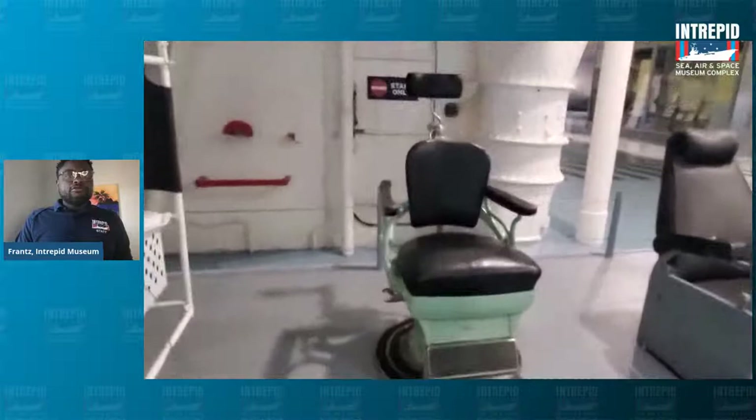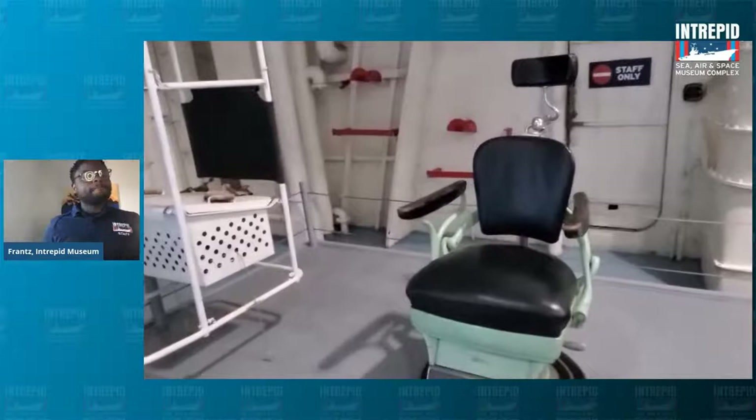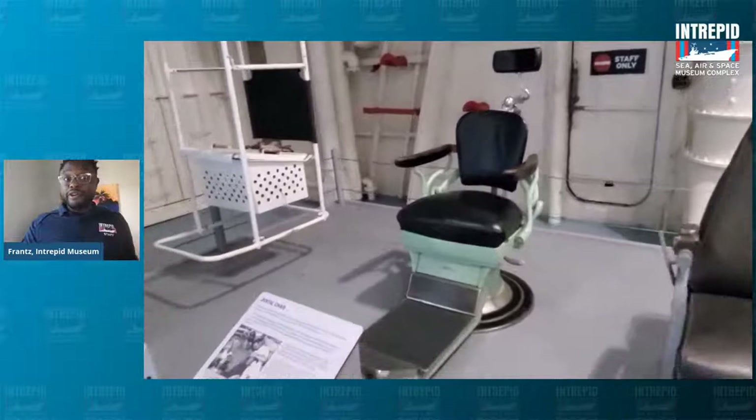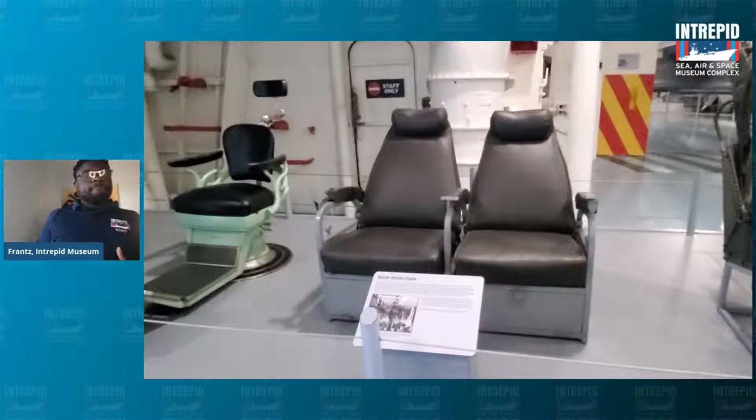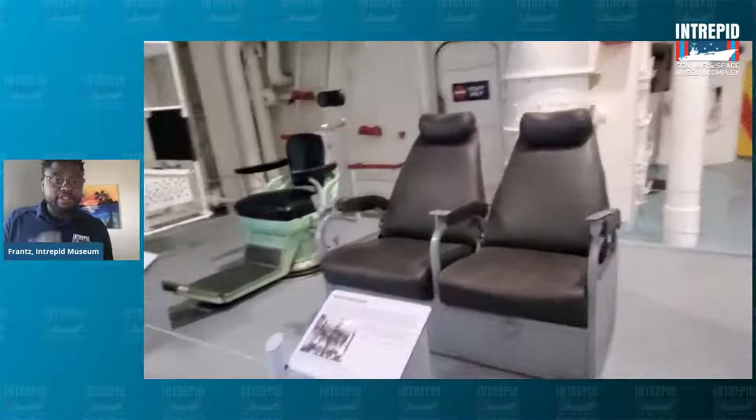Right next to that, to the right, we have some brown-looking chairs that look very comfortable. Some people say they look like movie theater seats, or chairs that might be used in first cabin of a plane or a train. These chairs have another function, and we'll talk more specifically about that in a little bit because that's not where they would be here on the Intrepid.